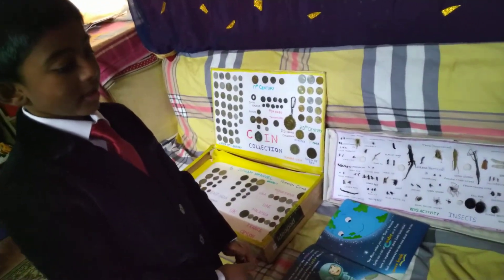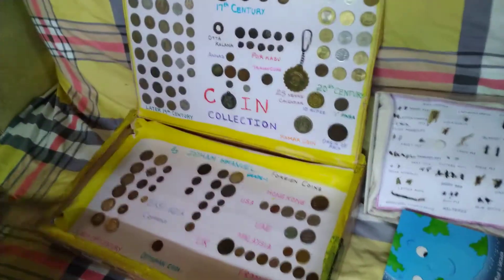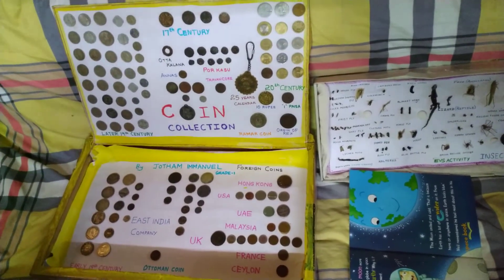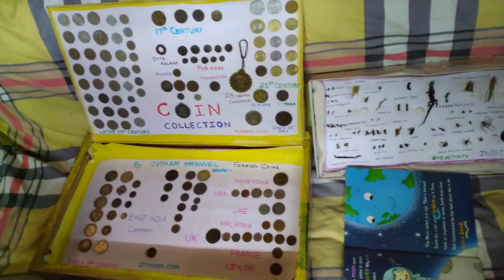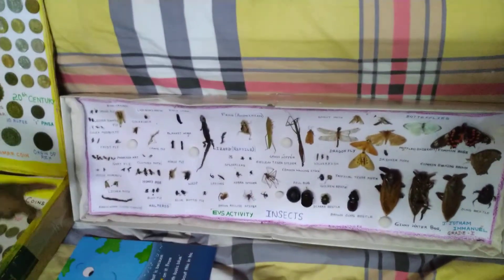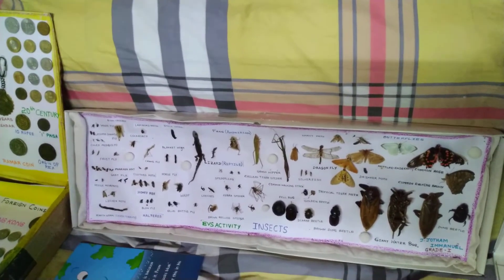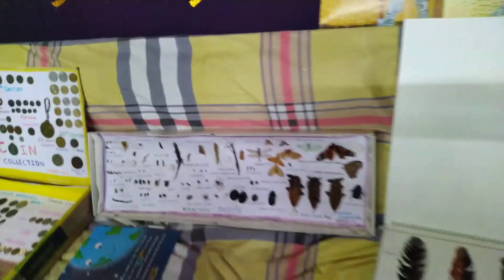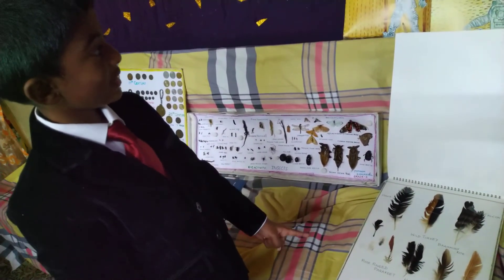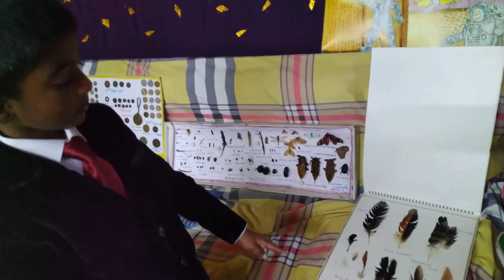I can show you some of my collections. First, this coin collection — I collected these coins with the help of my great-grandfather. Next, this insect collection — I collected these insects with the help of my grandparents. Next, this feather collection — I collected these feathers with the help of my parents.